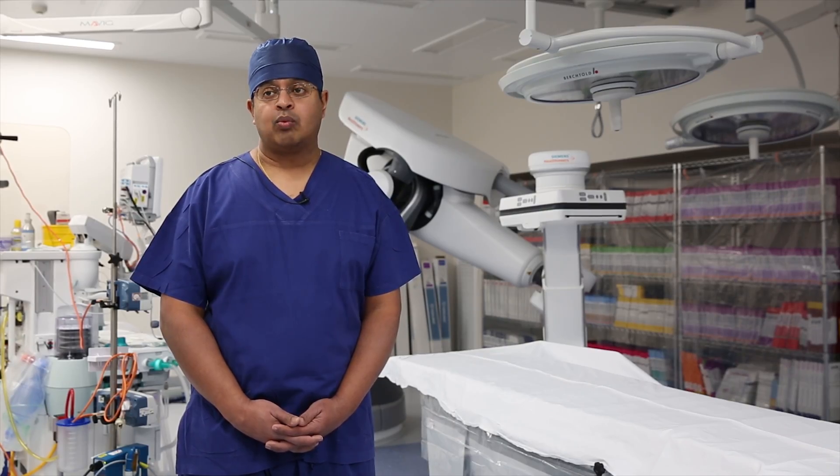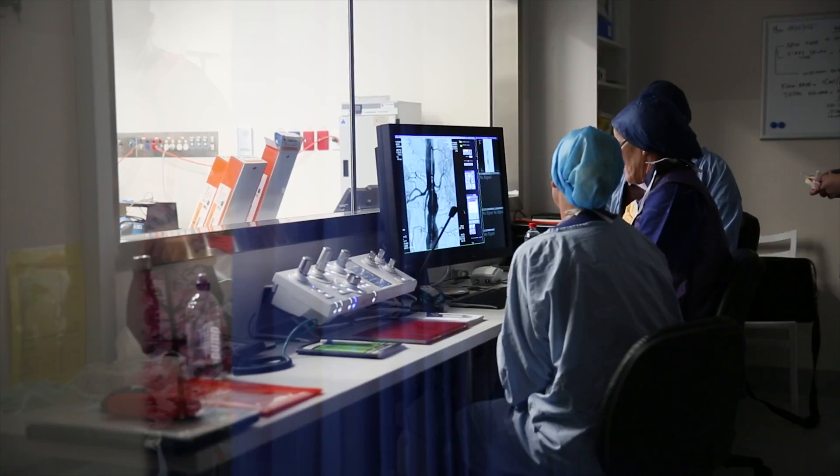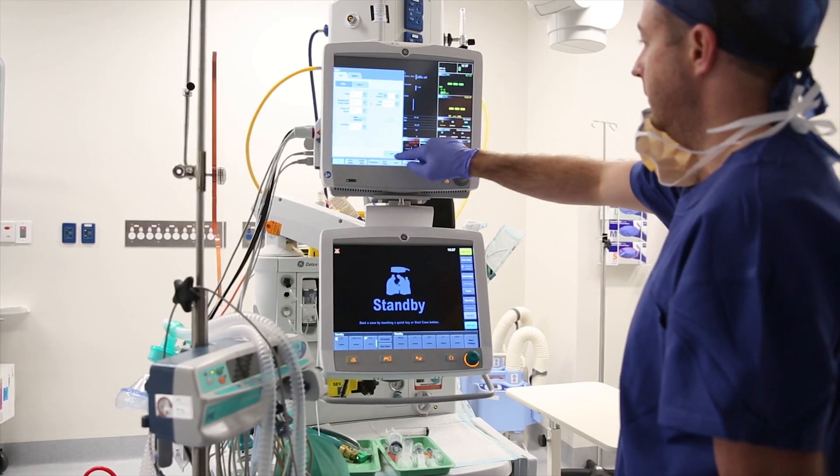Hi, I'm Dr. Matthew Sebastian. I'm one of the vascular surgeons working here at Lingard Private Hospital. My name is Nicole Organ. I'm a vascular surgeon and I work at Lingard Private Hospital.